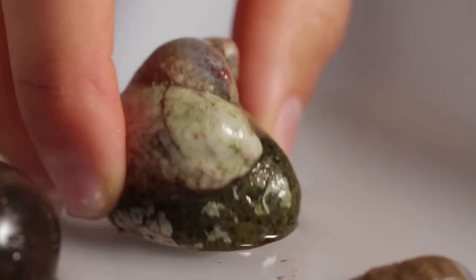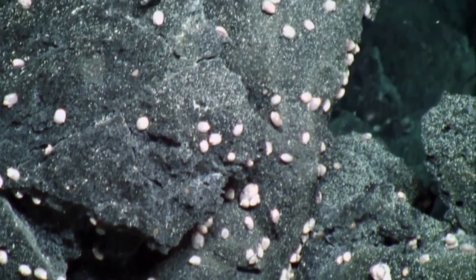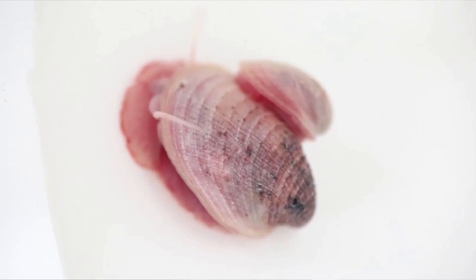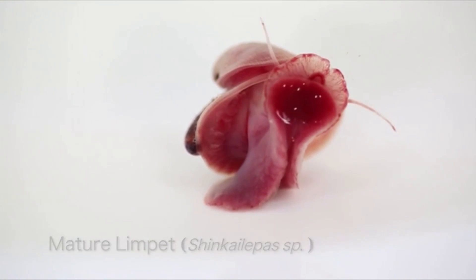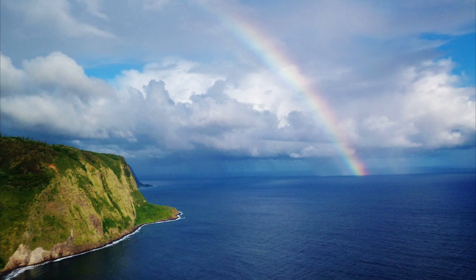They are suspension feeders that feed on tiny plankton in the water column. Hydrothermal vent limpets are extreme organisms that live near hydrothermal vents in the deep sea. Since limpets can only swim when they are larvae, and even then they do not swim well enough to fight against the currents, vent limpet larvae swim very close to the bottom so the currents do not draw them away from their vent habitat.